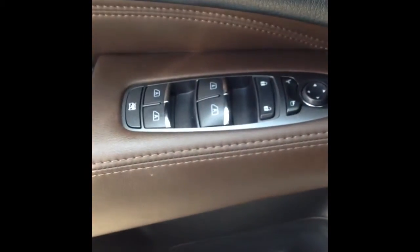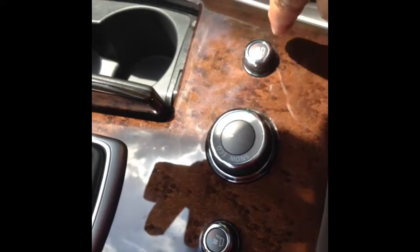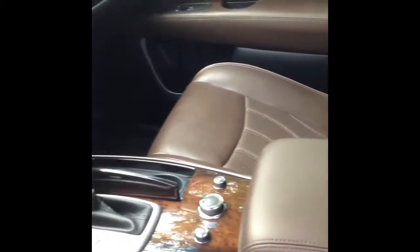Cool interior with the seat memory there on the armrest. And again, this thing is like brand new — the only thing standing between this and the new one is one oil change. Heated and cooled seats as well. Good shot of the interior; again it is like brand new inside and out. Sunroof.